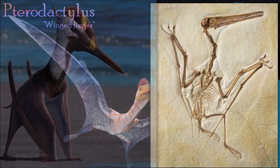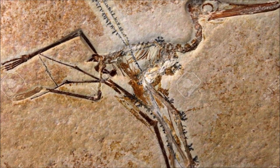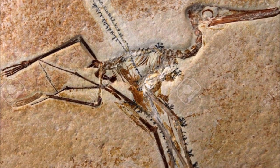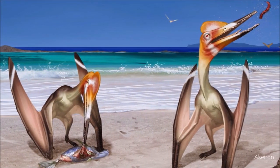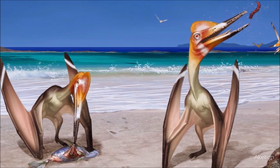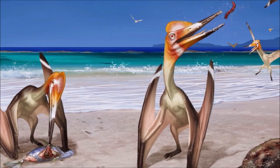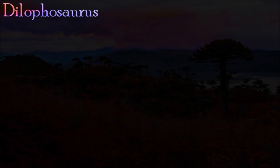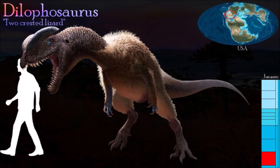Unlike most other pterodactyloids, Pterodactylus was relatively small, with a wingspan of one meter. However there were a number of different Pterodactylus species, and it can be difficult to distinguish the young of a large species from the adults of a small species. It lived in coastal areas of an inland sea that covered southern Germany in the late Jurassic, and hunted small fish using its long jaws which were full of small teeth.